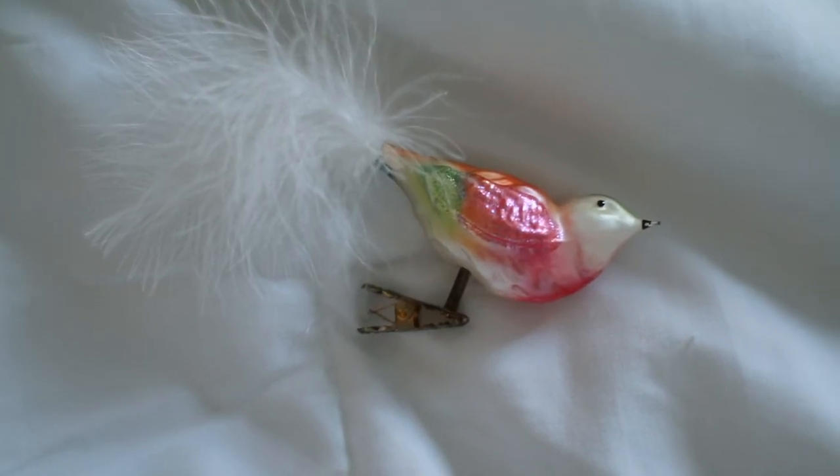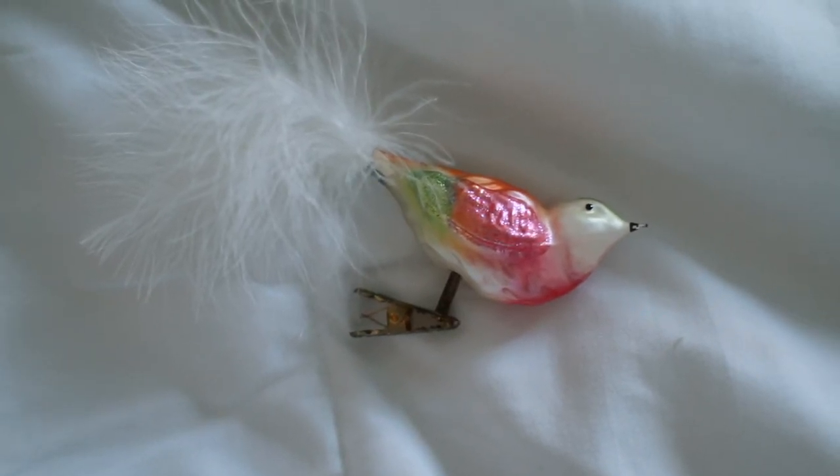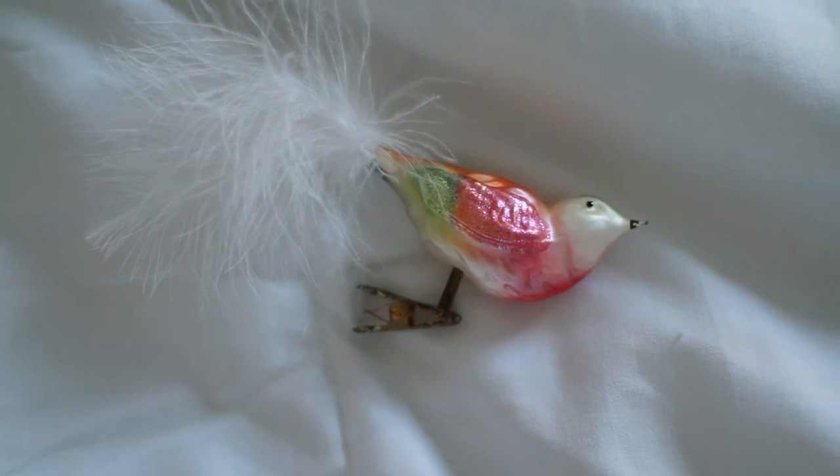The next ornament I'm going to share with you I just think is so cute — it's this little bird with a feather tail and it clips onto your tree with a little clip for his legs. You can get these at Epcot. In Germany, I think there's a Christmas shop, and yeah, they sold these little birds. I've wanted one for so long and eventually I got one a while ago. I love his color combination — his tail is white and fluffy. I always saw these when we went to Epcot.